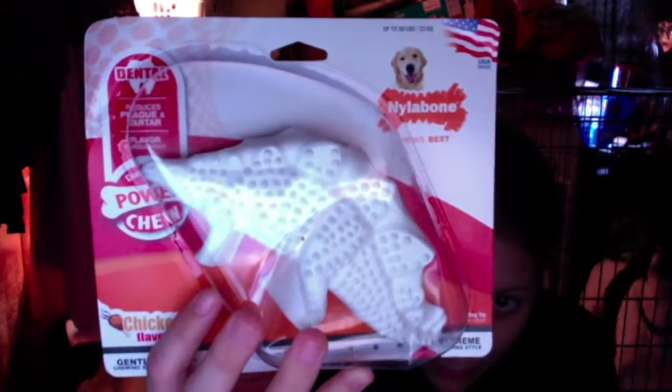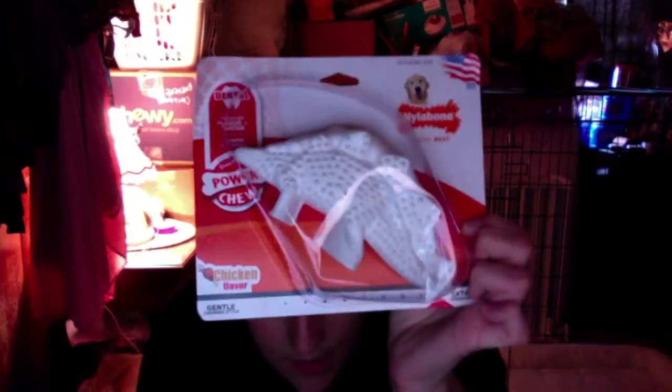I also got him a new toy — a Nylabone, and it's a stegosaurus! Your options are a stegosaurus, a T-Rex, or a brontosaurus, but it's sent at random — you don't really get a choice. They just send you whatever and you get surprised, so we were surprised with the stegosaurus.